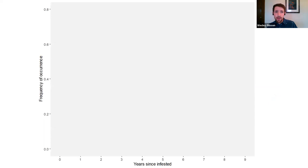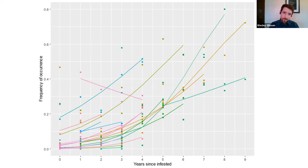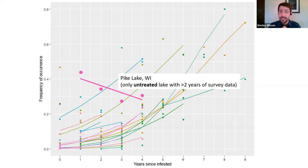Looking at multi-year data — frequency of occurrence over time since first infestation — what we see clearly is that frequency is increasing over time for the majority of lakes. One notable exception is Pike Lake in Wisconsin, our only untreated lake with greater than two years of survey data, which shows a declining trend. Lake Winnibigoshish in Minnesota is our only other untreated lake, but it has just two years of data.